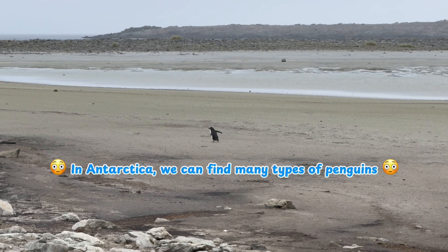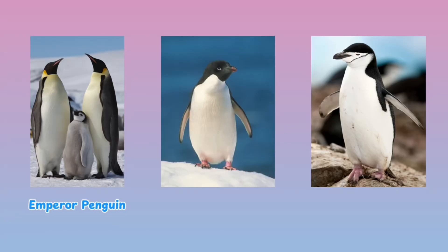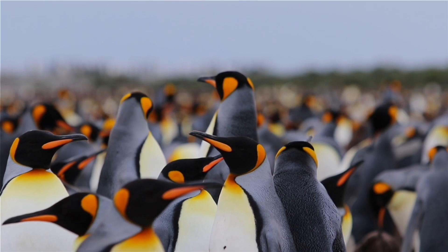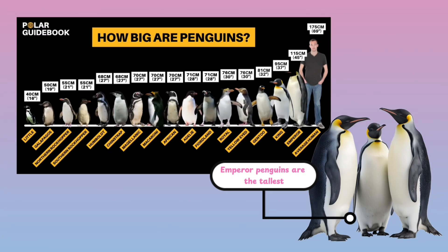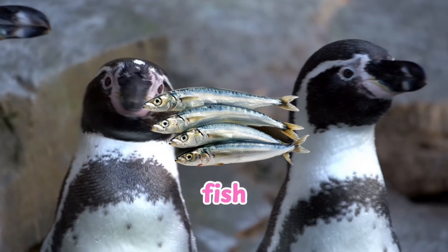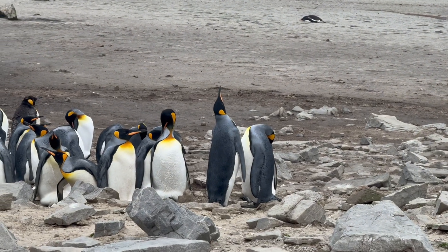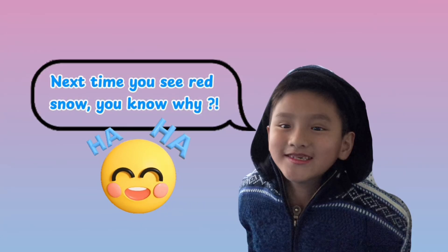There are several main types of penguins found in and around Antarctica, such as emperor penguins, chinstrap, gentoo, macaroni, and rockhopper penguins. The different species look and behave differently — emperor penguins are the tallest, while gentoo penguins are the fastest swimmers. They all eat fish, squid, and primarily krill, which is kind of like a small shrimp, generally about the size of your thumb. And because of the krill's red color, penguin poop stains the snow pink or red. Next time you see red snow, you know why!